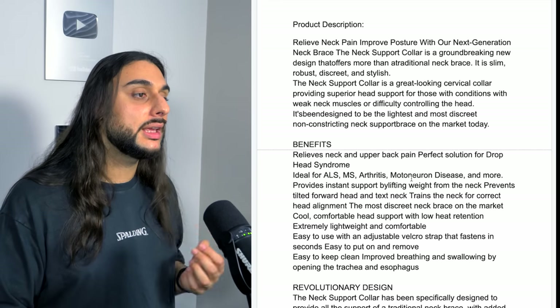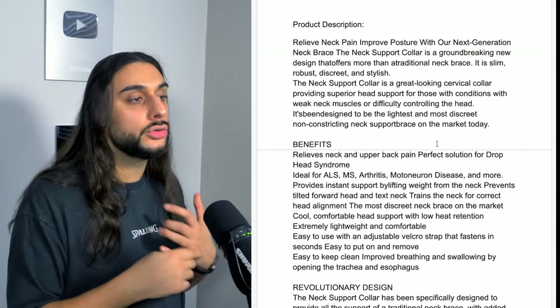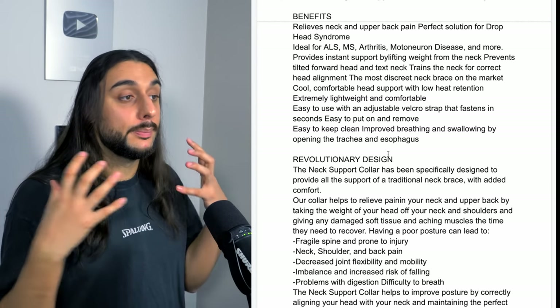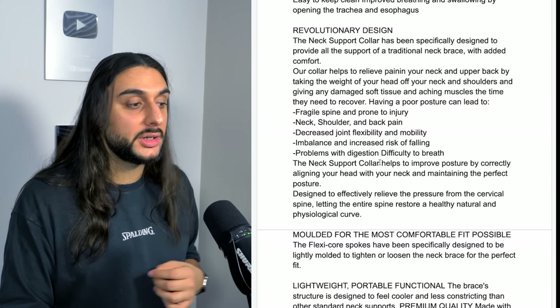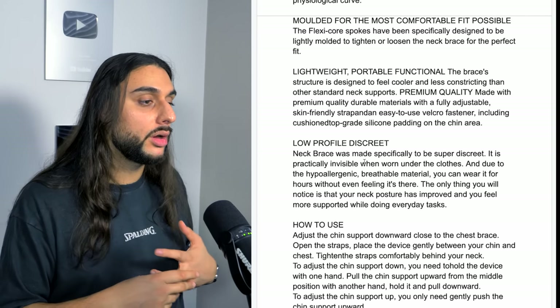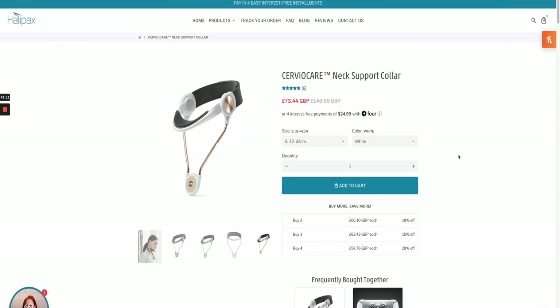The product description reads: relieve neck pain and improve posture with our next-generation neck brace that offers a groundbreaking new design compared to traditional neck braces. It is slim, robust, discreet, and stylish. It covers benefits to different body parts, the design and why it's shaped that way for best posture, how it's molded to suit each body, the lightweight design, discreet profile, and how to use it for best results. Looking at a Shopify dropshipping website selling this product, they've gone for the same medical colors — blue, white, and black — and they're selling it for around $100.